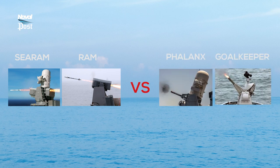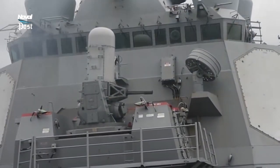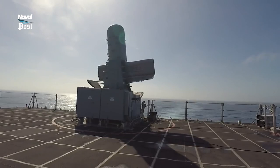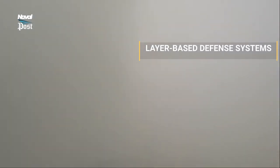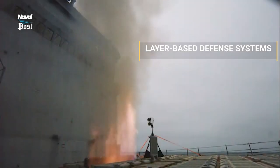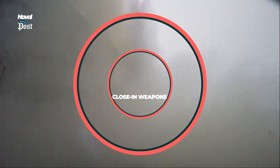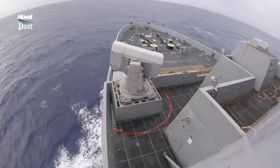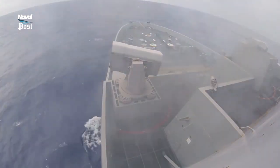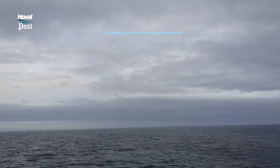C.RAM vs. Phalanx Ghoul Keeper. Close-in weapon systems and point defense missile systems are the last weapons to engage incoming air threats. Most anti-air warfare capable ships have a layer-based defense system against air targets, and these layers are lined up from the outside to the inside, from the longest range missile to shortest range gun. Close-in weapon systems are the last layer members and they have no excuse to be unsuccessful.